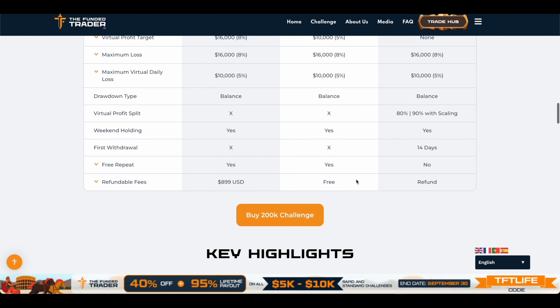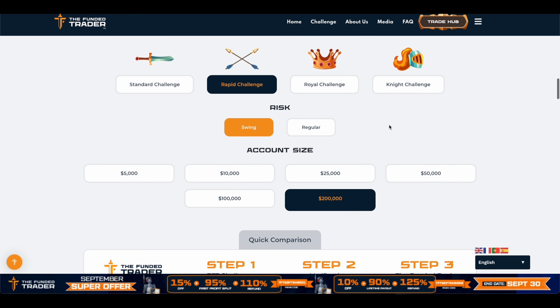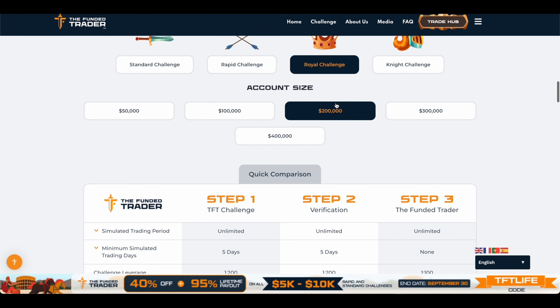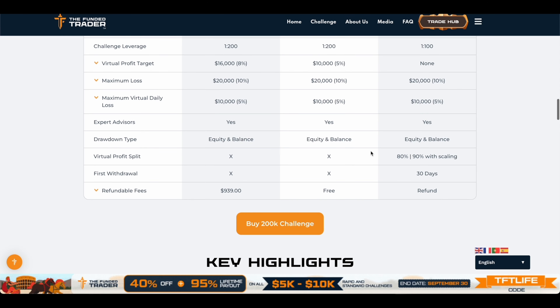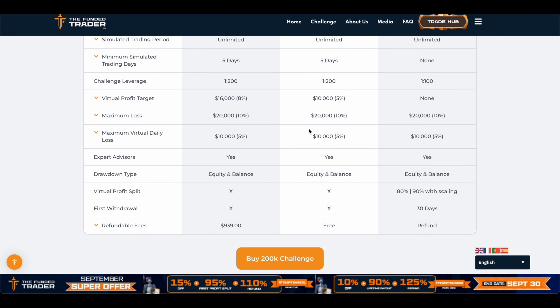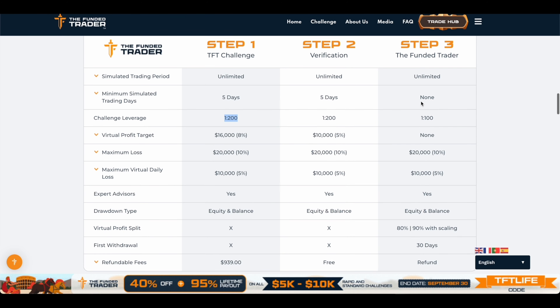For the rapid challenge, leverage is also 1:30. The most popular challenge that most people take is the Royal Challenge. For the Royal Challenge on a $200,000 account, EAs are allowed, and the price is about $939 — which is actually the cheapest compared to Funded Engineer and FTMO, which are about $1,000 and $1,150 respectively. The leverage on the Royal Challenge is 1:200, and once you're funded the leverage becomes 1:100.